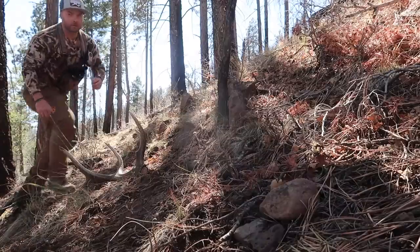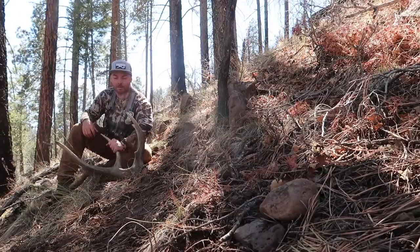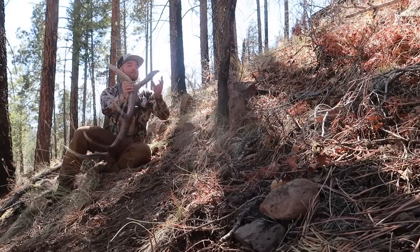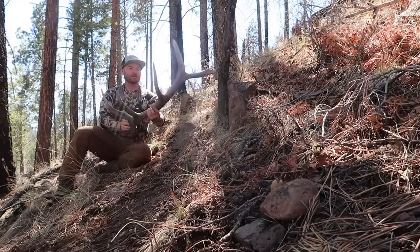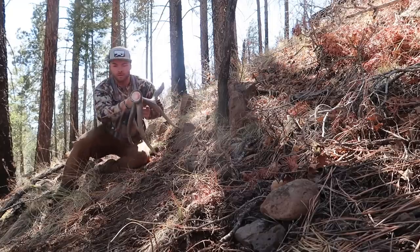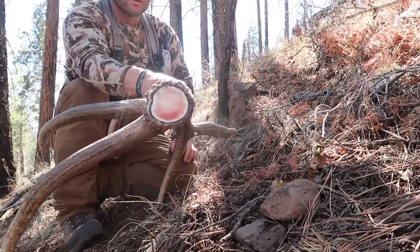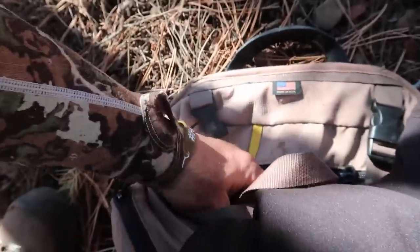Figured I better film this because it might be the only one of the day — who knows. Just a short stubby five, but his main beams broke so it's hard to say what he would have been. They're just so dark up here. It's got some really cool blood on the brow, still looks to be pretty fresh. Let's go get some more!